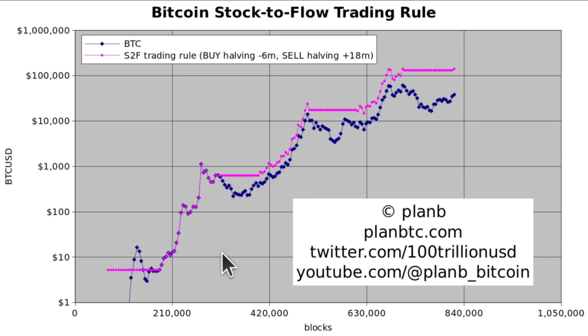The next chart is the Bitcoin stock-to-flow trading rule. The nice thing about Bitcoin stock-to-flow is that it's not just 'number goes up' — it tells you when the number goes up. Normally logarithmic or power-law time models just say Bitcoin goes up and to the right, but with stock-to-flow the halvings play an important role. The model tells you that the jumps in price will be around the halving, so you can build a trading rule around that, and that's what we did here.